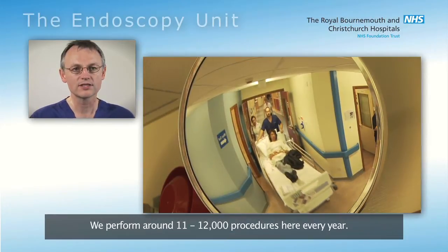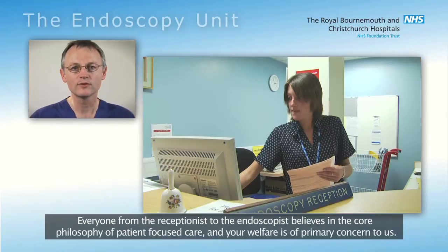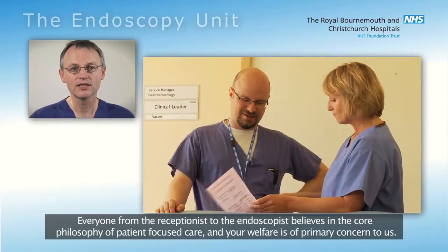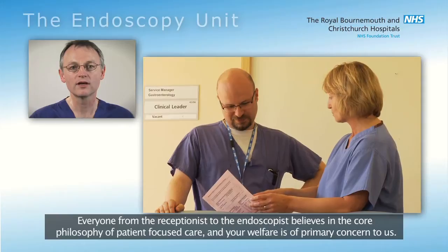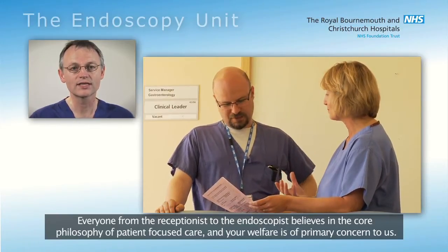We perform around 11,000 to 12,000 procedures here every year. Everyone from the receptionist to the endoscopist believes in the core philosophy of patient-focused care, and your welfare is of primary concern to us.